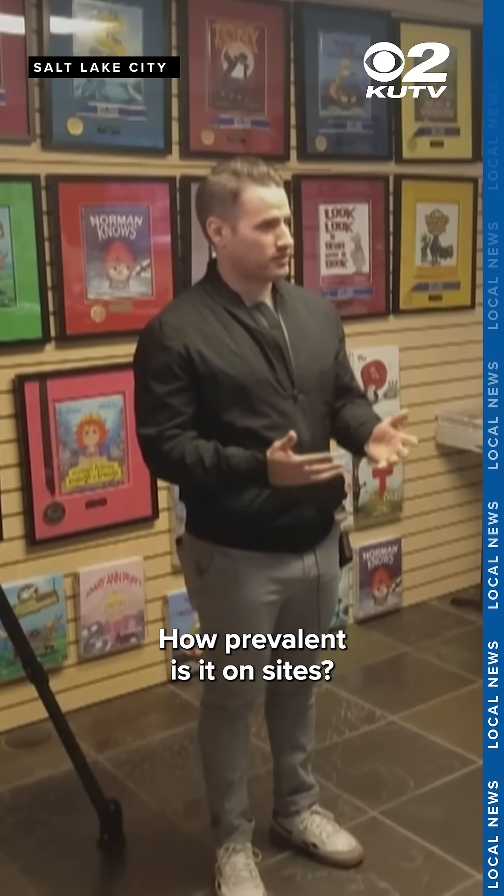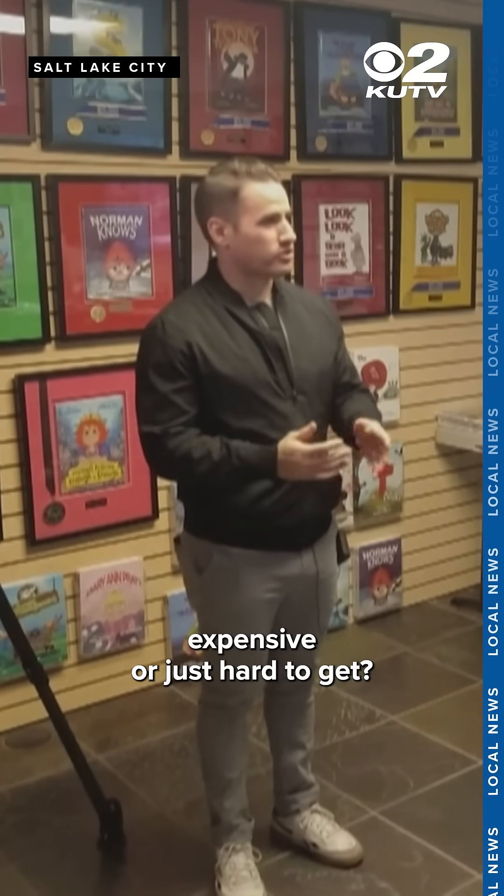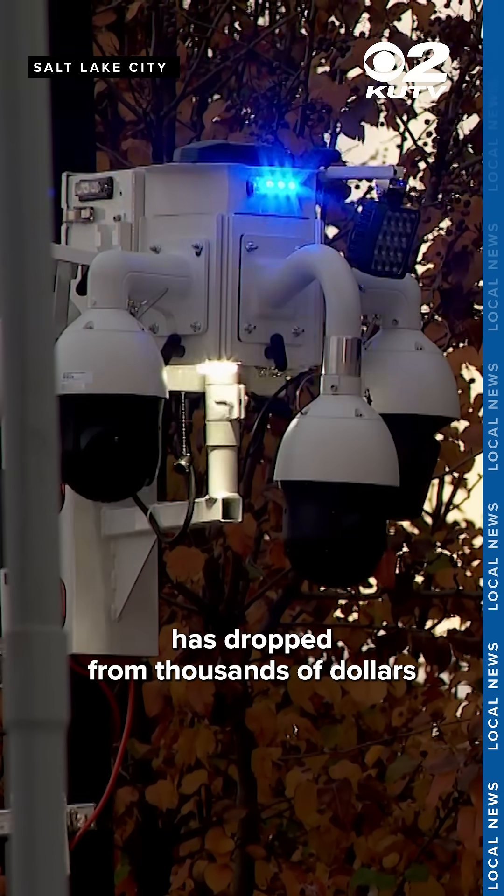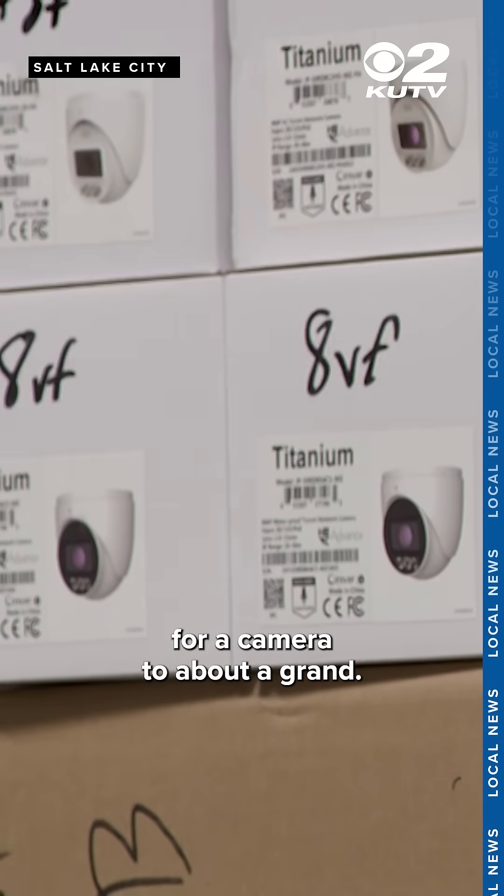How prevalent is it on sites? Is it something that's very expensive or just hard to get? It's definitely not prevalent yet. But Dixon says that's slowly changing as the price has dropped from thousands of dollars for a camera to about a grand.